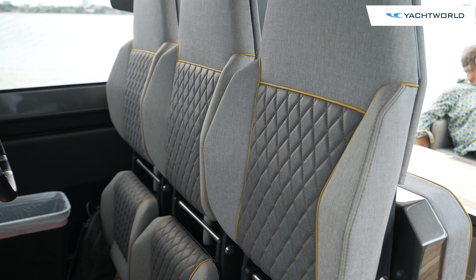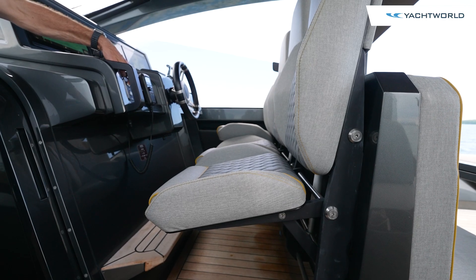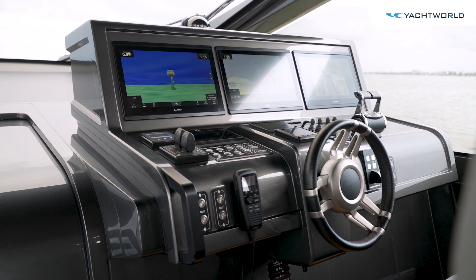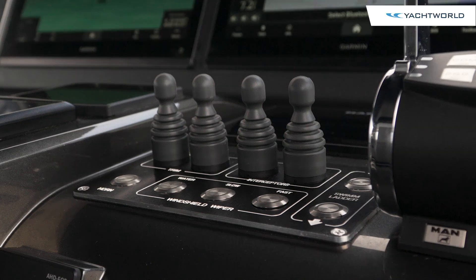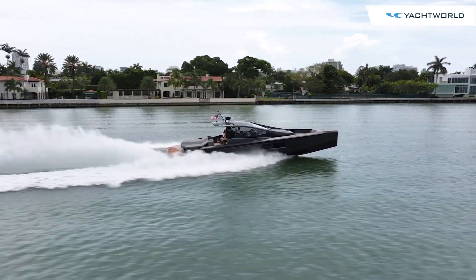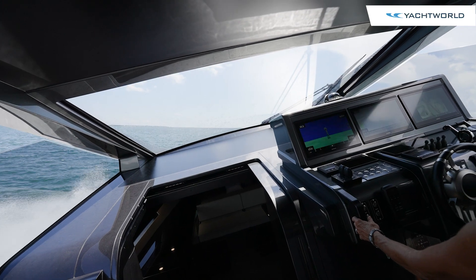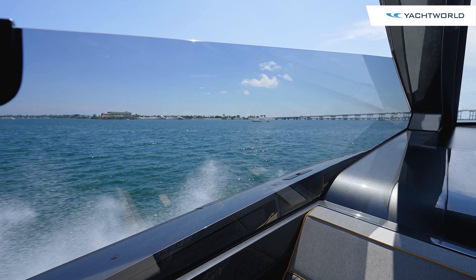These seats can extend fully for standing at the helm, or they can rise up to be seated, all done electrically here at the dashboard. Of course, an Italian leather steering wheel. You've got your MAN controls and your trim — these are interceptors that work with the Jolly Drive, and it really makes this boat a true performance boat. The one-glass-panel windshield gives you excellent visibility, and these glass frames provide wind protection as you're running.